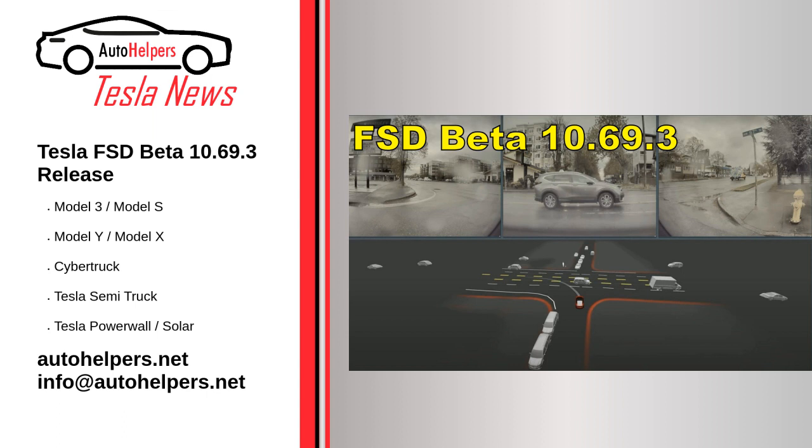Tesla improved lane selection and decreased the velocity error. In the past, Tesla FSD Beta testers have repeatedly emphasized concerns about lane selection and crossing through multiple lanes to enter a gated community or another road.